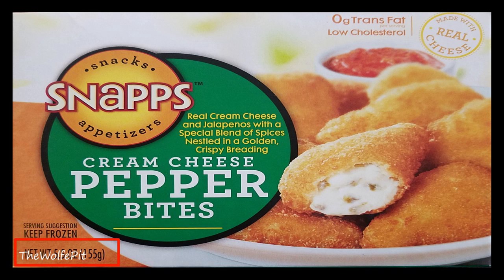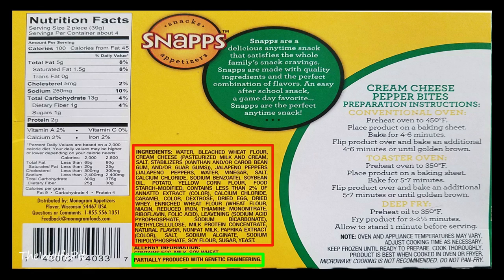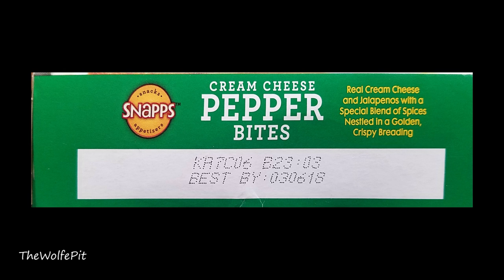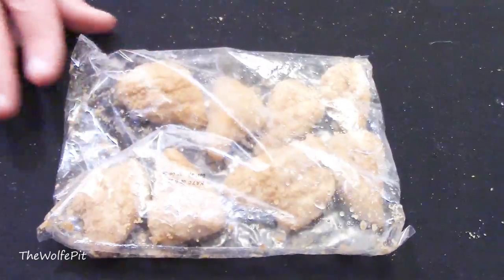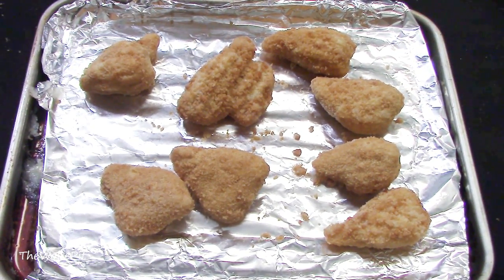Finally, to complete our appetizer sampler platter, here's a 5.5-ounce box of cream cheese pepper bites, which are made with real cream cheese and jalapenos with a special blend of spices nestled in a golden crispy breading. These are also partially produced with genetic engineering and have a lot of ingredients as expected. There are four two-piece servings per box. Per serving there's 100 calories, 5 grams of total fat, 1.5 grams of saturated fat, no trans fat, 5 milligrams of cholesterol, 250 milligrams of sodium, 13 carbohydrates, 1 gram of fiber, 1 gram of sugars, and 2 grams of protein. I'm going to bake these in a 350-degree toaster oven for 10 to 14 minutes, flipping at the halfway point. At first glance these look like chicken nuggets, so I spread them out onto the baking pan and into the toaster oven they go.